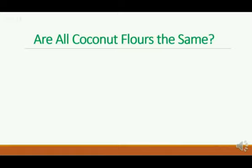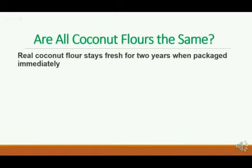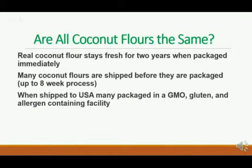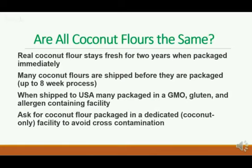So are all coconut flours the same? Real coconut flour stays fresh for two years when it's packaged immediately. Many coconut flours are shipped before they are packaged, so it can be an up to eight-week process before it's finally delivered and on the store shelf or available in an e-commerce store. When shipped to the USA, many of those large bags are then processed in a GMO, gluten, or allergen-containing facility. So ask for coconut flour packaged in a dedicated or coconut-only facility to avoid cross-contamination.